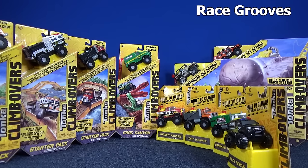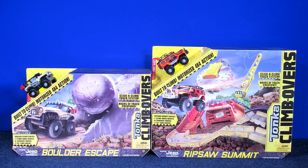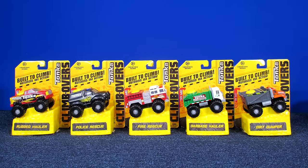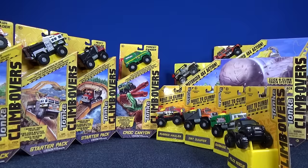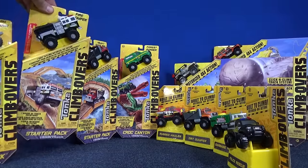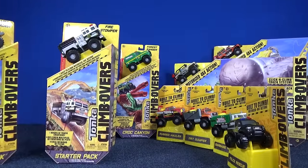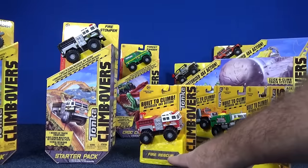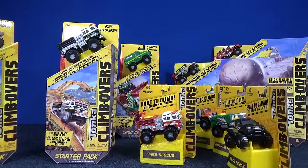Hasbro has released some new Tonka toys called Tonka Climbovers. At the launch in January 2016, they had a couple big sets, four starter packs — one of them is called Croc Canyon — and some singles. In this video, let's take a look at this starter pack with the fire truck, and they also have a red fire truck single called Fire Rescue. Let's take a look at those two.